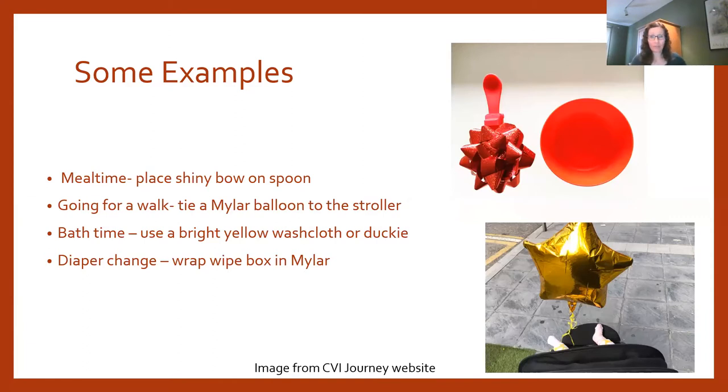Light is one of the greatest supports we can use for children with CVI — it's a very motivating visual target and we can use it both as the target and to highlight other visual targets. My daughter Mary looked at the APH light box very early on, and a particular bubble gel was the first thing that really motivated her to look and helped her improve her visual functioning significantly.